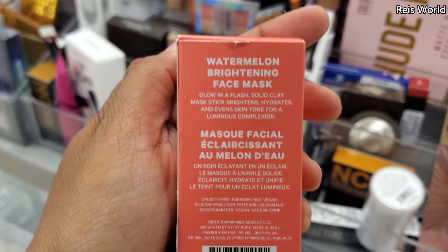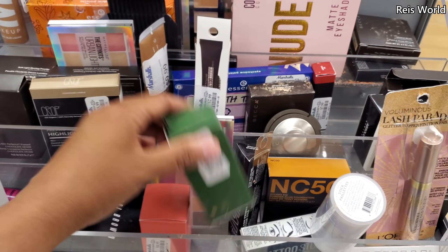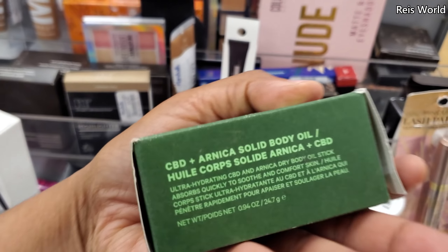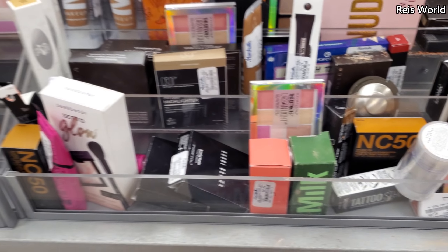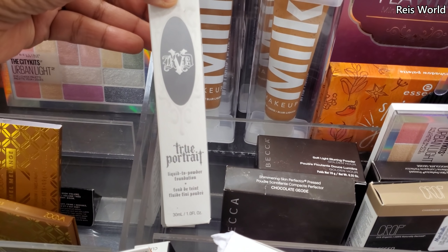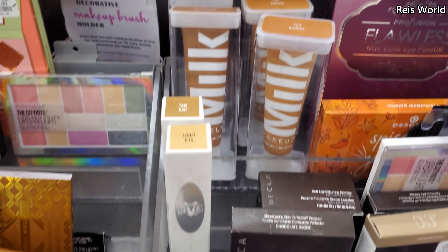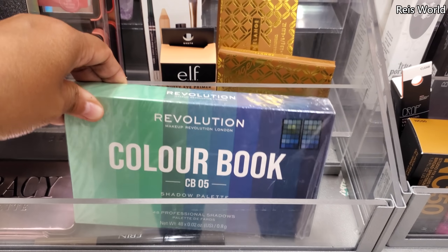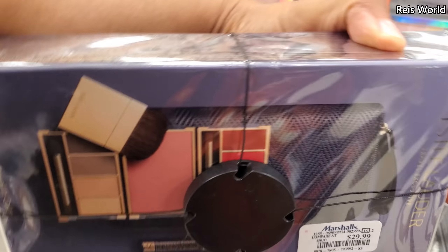Is that a blush? A watermelon face mask — okay, that's new for me. Let me see this green one — $12. Some makeup, CBD oil. Nothing really good. Kat Von D liquid to powder foundation — only two colors in here. Warm milk foundation in the back. Estee Lauder — this one's $30.